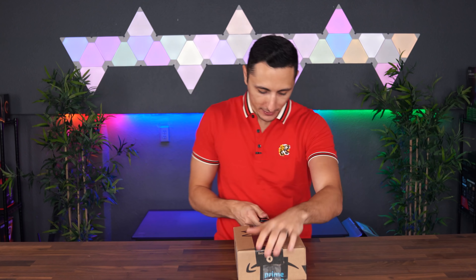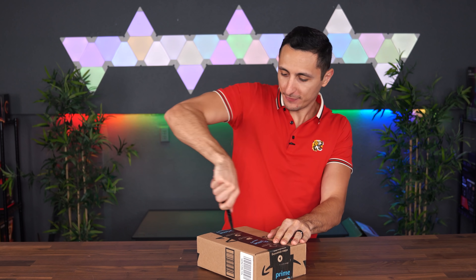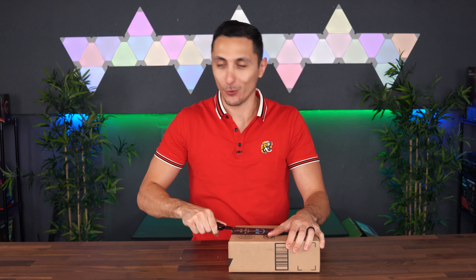If you guys have seen the previous unboxing videos, you know that we like to start off with the small boxes and move our way to the big stuff — and the best stuff is always in the bigger boxes towards the end of the video.